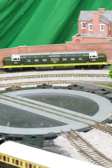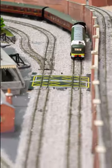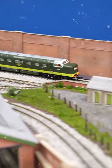The level of detail is incredible, although that does make them a little bit fragile. The lighting functions are excellent, the built-in stay-alive means they never cut out, and the pre-fitted speakers sound amazing when used with a sound decoder.